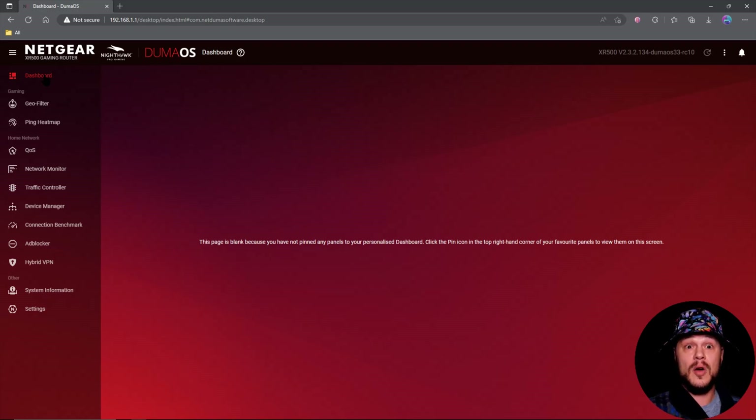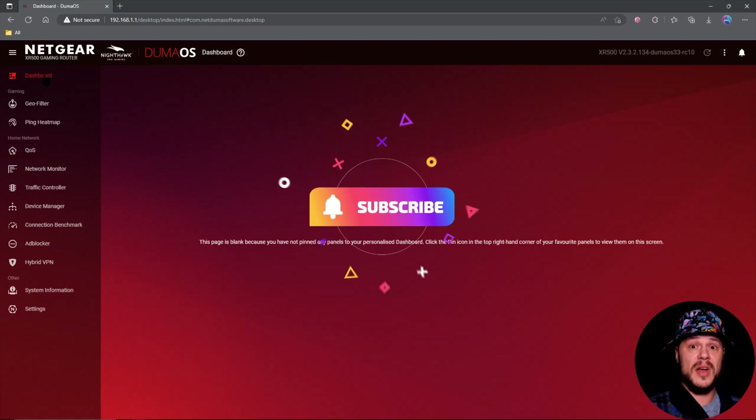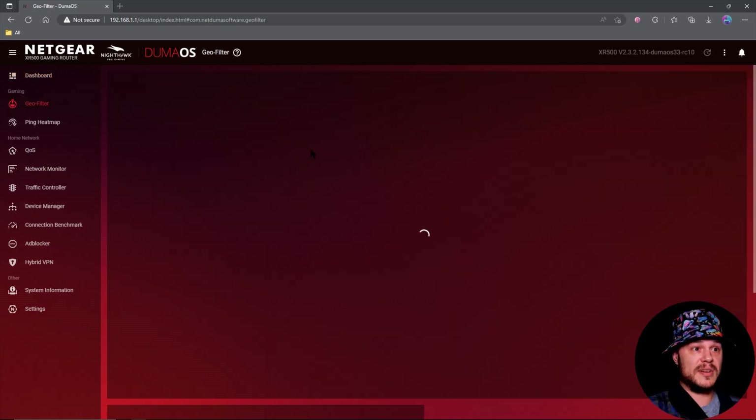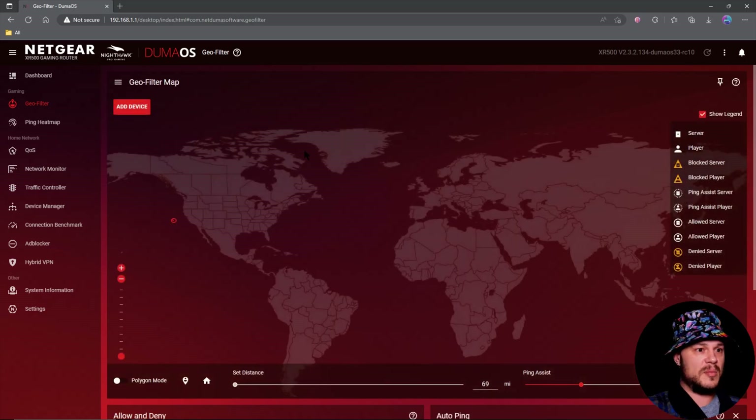First off, we have our main dashboard — that hasn't changed at all. If you'd like to pin things here you can do that, but I don't really see a need to pin anything, as the newest thing they've added to the XR routers makes pinning things kind of useless. But it's still here if you need it. The geo filter has finally been updated and upgraded to where the R2 is.